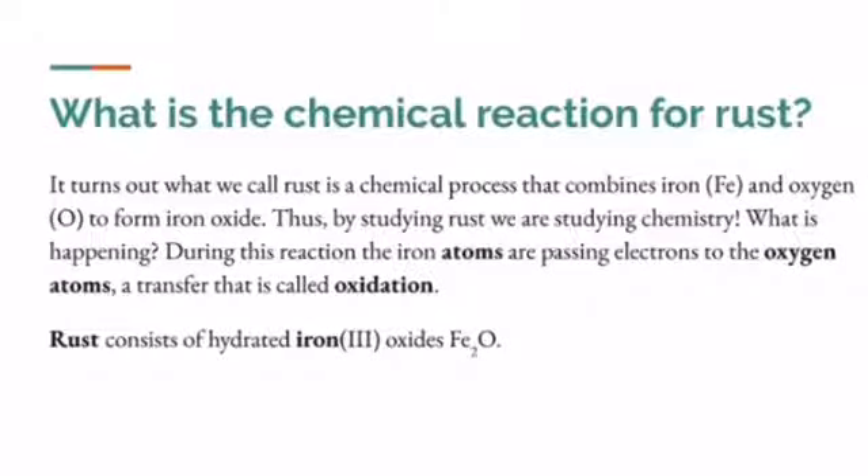What is the chemical reaction for rust? What we call rust is a chemical process that combines iron and oxygen to form iron oxide. By studying rust, we are studying chemistry. During this reaction, the iron atoms are passing electrons to the oxygen atoms — a transfer that is called oxidation.